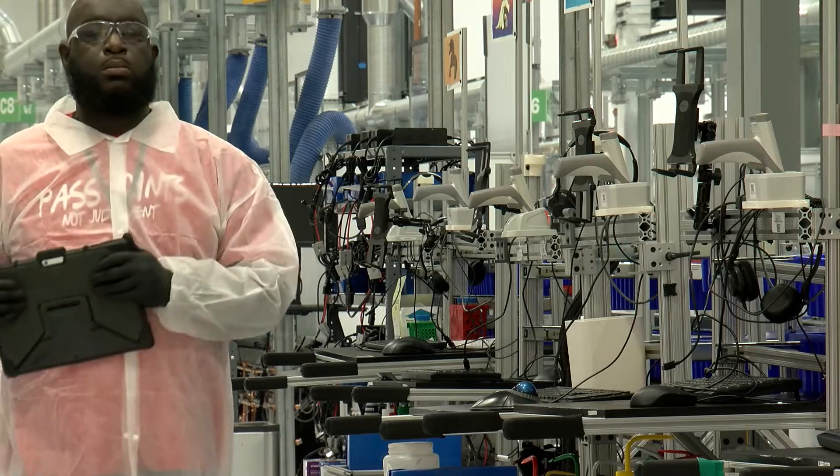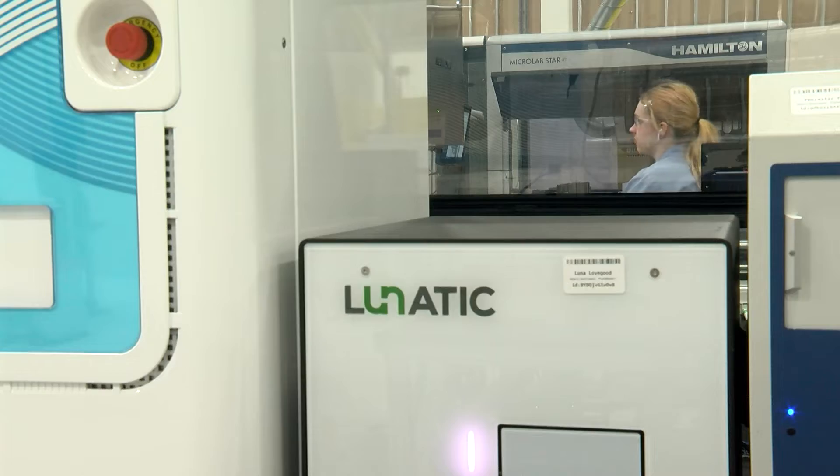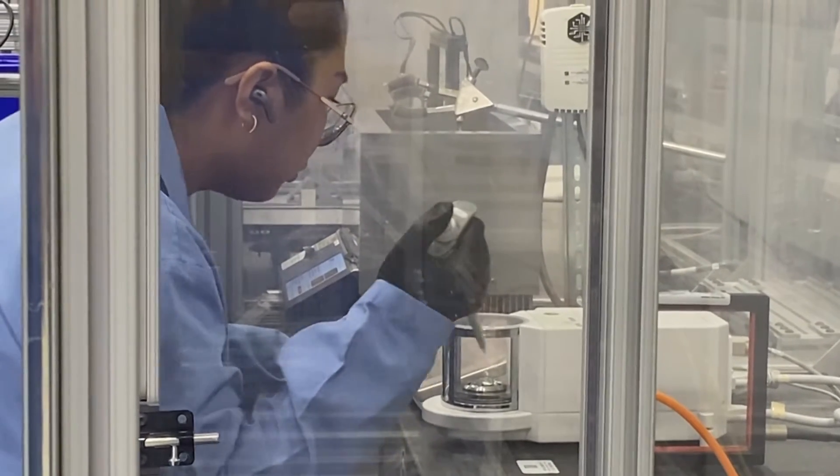We have scientists as far away as Europe and Australia using this to design and run experiments on a daily basis. Kleinbaum calls it the democratization of research.